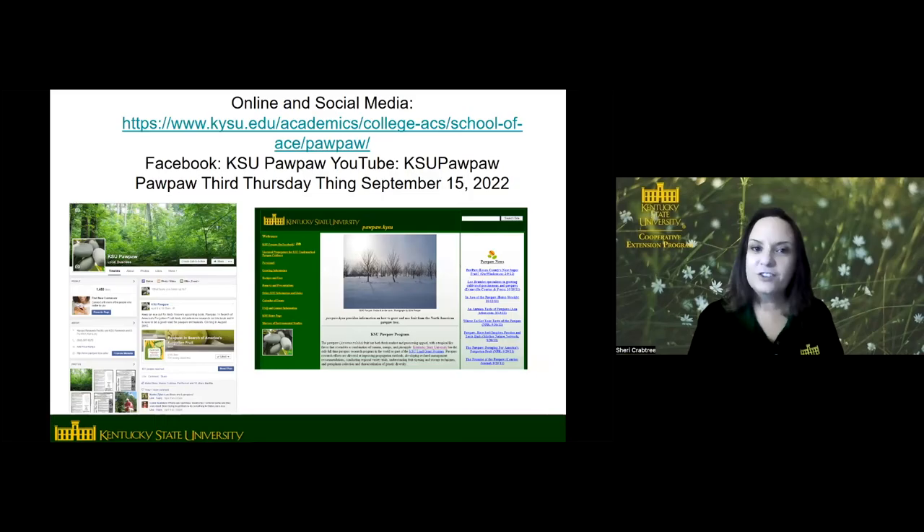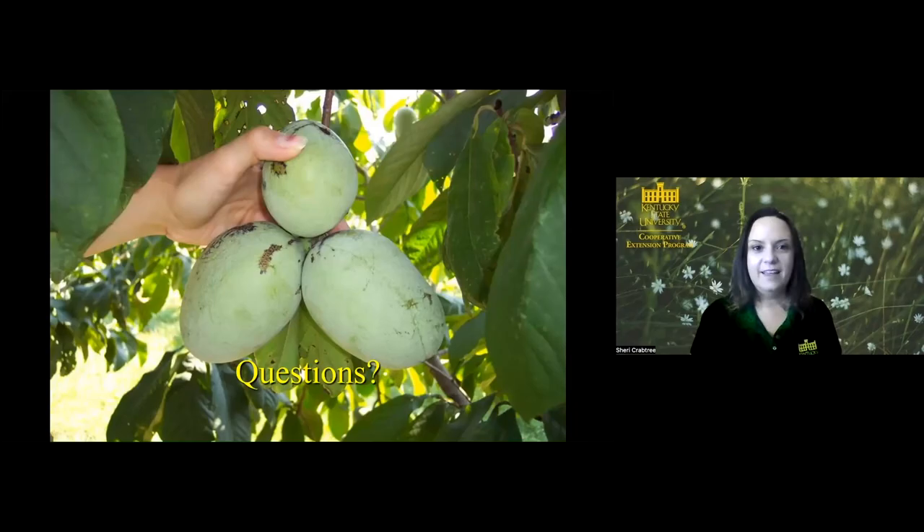If you're interested in learning more, we have a Facebook page and a website. The third Thursday of September is always our pawpaw field day at the KSU farm — this year that's September 15th, at KSU's research and demonstration farm in Frankfort. It runs from 10 a.m. to 3 p.m., it's free of charge, lunch is provided, and no pre-registration is needed. We'll have presentations, orchard tours, and ice cream. Hopefully if you're interested in pawpaws you can come to that to learn more. That's what I've got today — I'm glad to answer any questions.